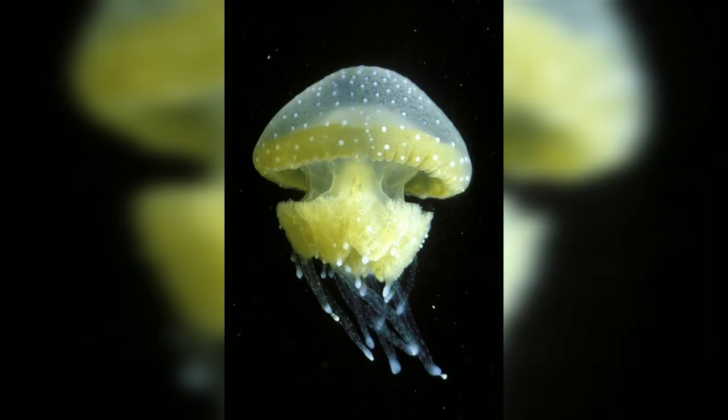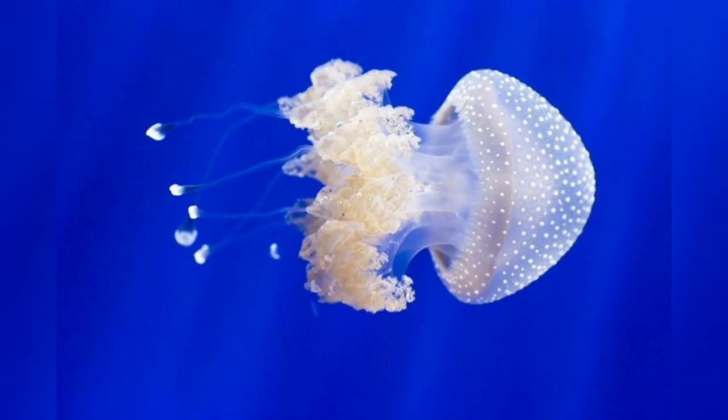We will explore a comparative overview of spotted jellyfish, covering their physical characteristics, habitat, and behavior.